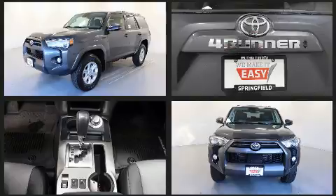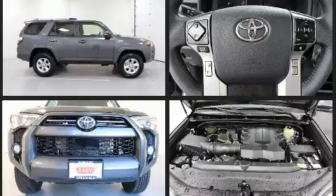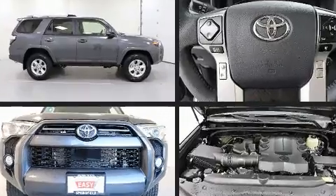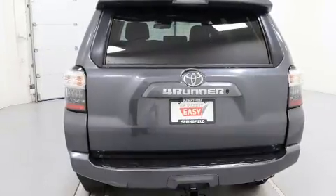Toyota prioritized practicality, efficiency, and style by including a rear window wiper, a power seat, an automatic dimming rearview mirror, heated door mirrors, a trailer hitch, and air conditioning.